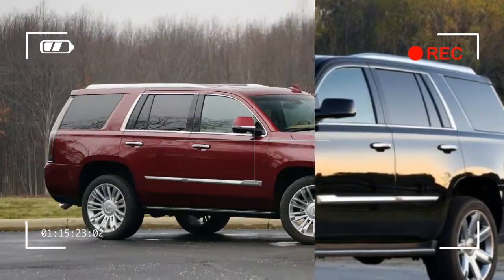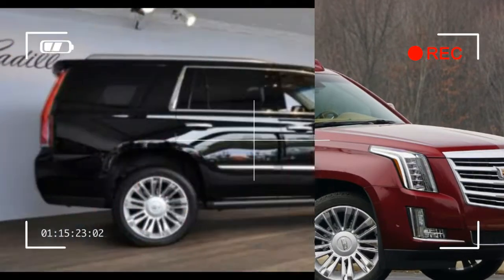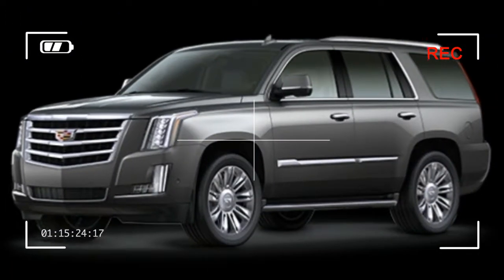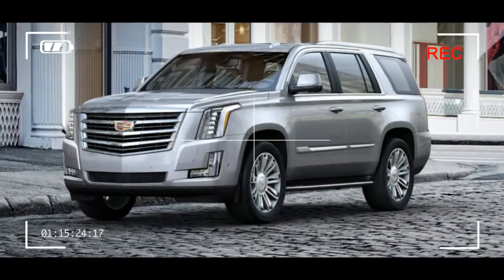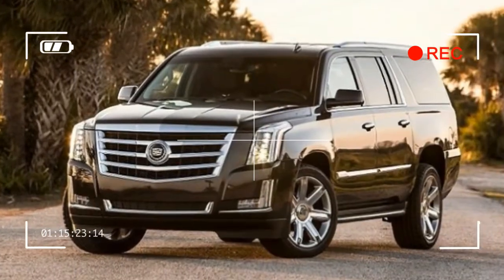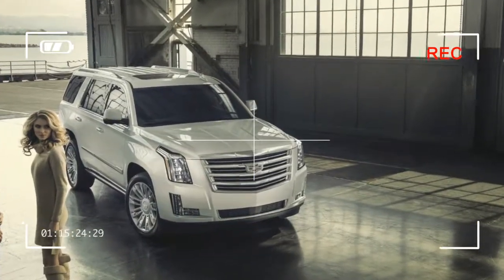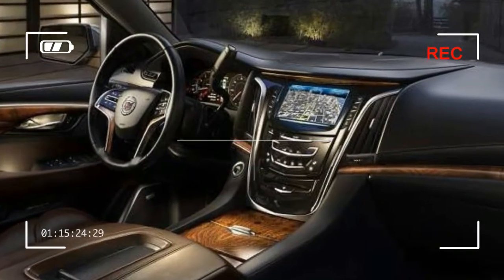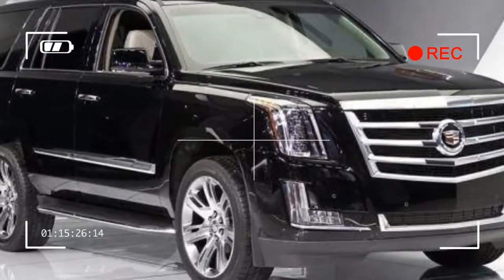For this review, we drove an Escalade Premium Luxury with a base price of $84,090. Thanks to a handful of options — a $595 coat of dark Adriatic blue metallic paint, $1,750 for power retractable running boards, $2,000 in Kona brown leather seats, $2,695 for the dealer-installed Radiant package including special 22-inch wheels, chrome exhaust tip, and a more garish grille — and $3,000 for all-wheel drive, the as-tested price swelled to $94,130.